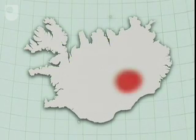Secondly, geophysics. Geophysical studies, in particular gravity, also show an area of unusually hot mantle beneath central east Iceland.